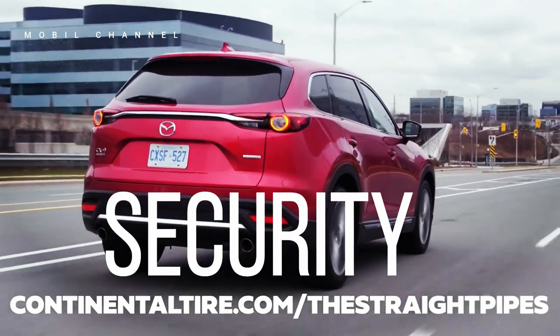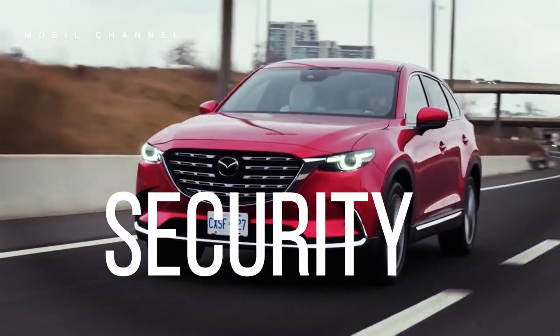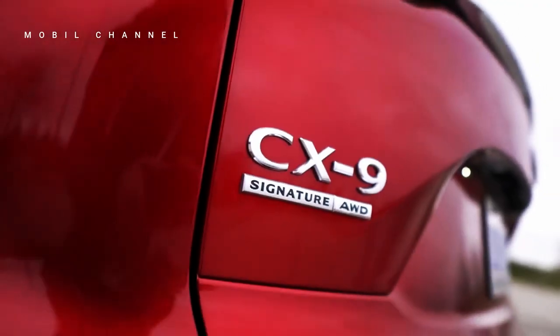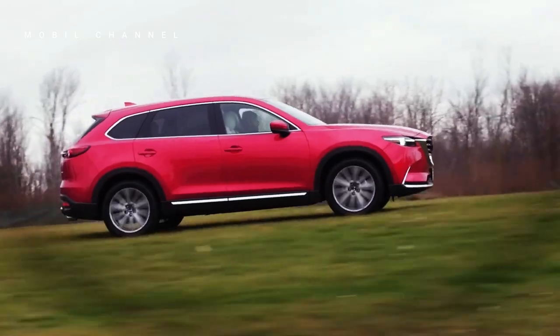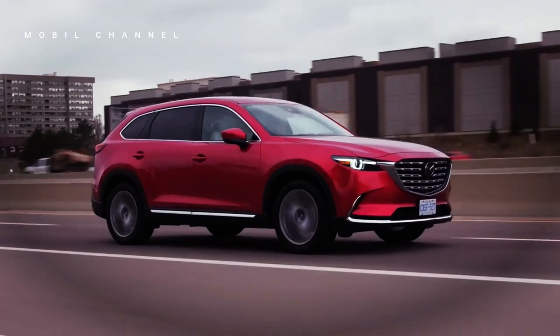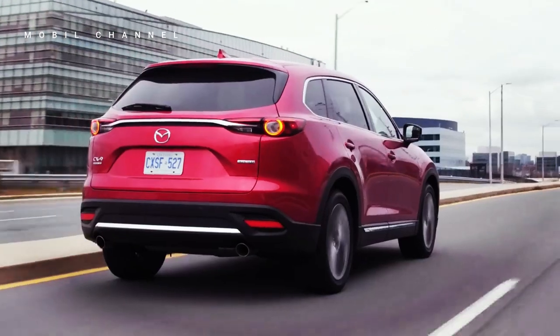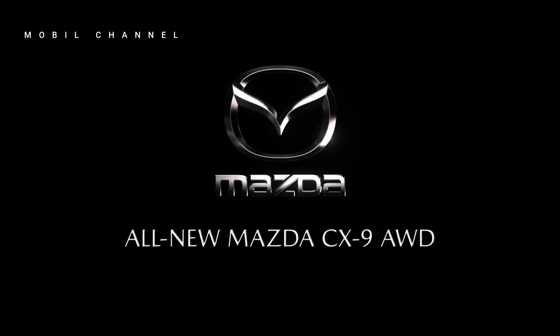Mazda's i-ActivSense safety suite is standard on every CX-9 trim, and includes automatic emergency braking, adaptive cruise control with stop and go, rear cross traffic warning, lane keeping assistance, lane centering, and recognition of traffic signs. Just flick the cruise control button on the steering wheel and the CX-9 cruises comfortably with ample steering assistance and superb course centering technology.